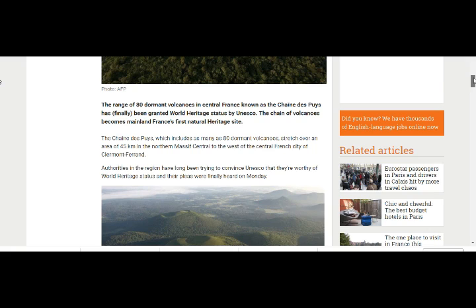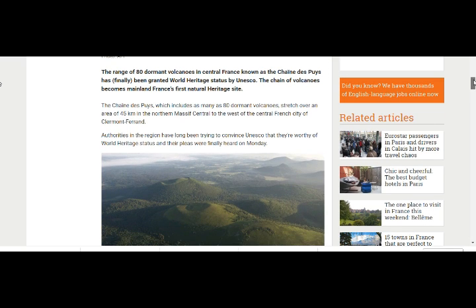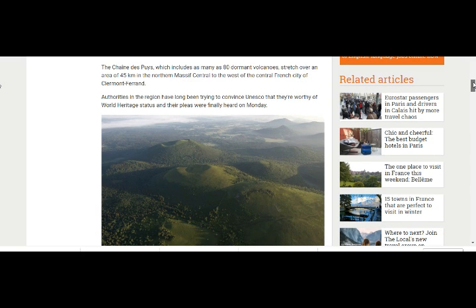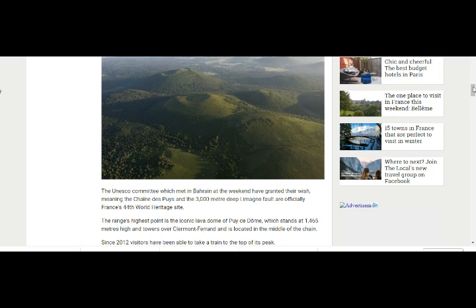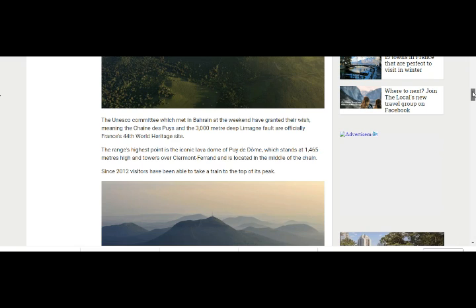The range of 80 dormant volcanoes in central France, known as the Chaîne des Puys, has finally been granted World Heritage status by UNESCO — becoming France's first natural heritage site. The Chaîne des Puys includes as many as 80 dormant volcanoes stretching over 45 kilometers, north of the Massif Central, west of Clermont-Ferrand. Authorities long tried to convince UNESCO, and their pleas were heard when the committee met in Bahrain, granting the Chaîne des Puys and the 3,000-meter-deep Limagne fault line status as France's 44th World Heritage site.